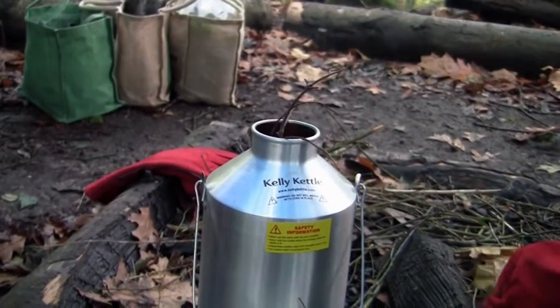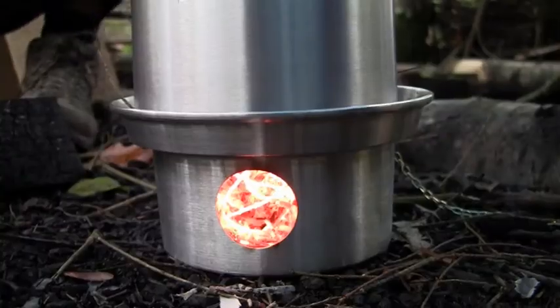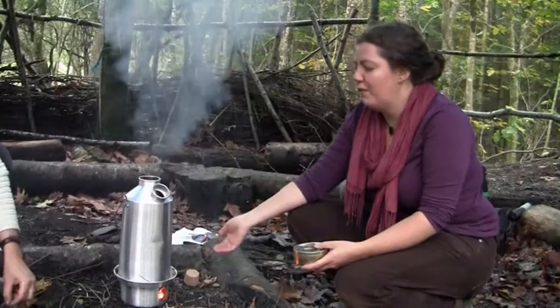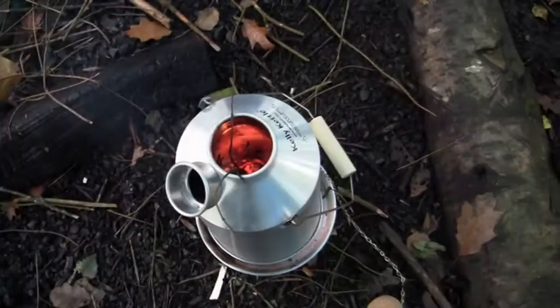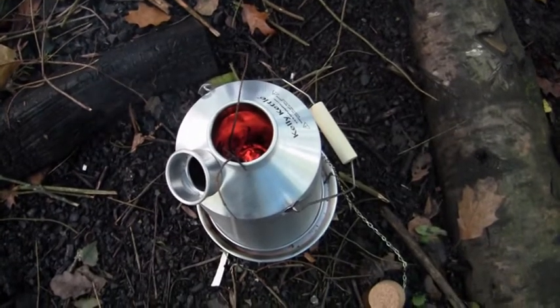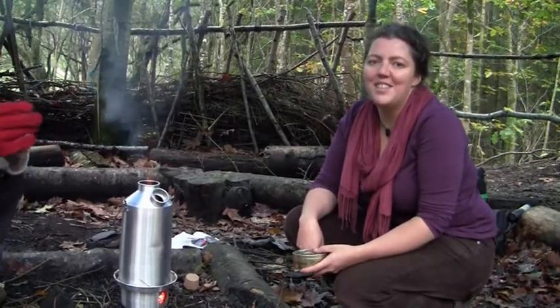Maya's demonstrating how to feed the fire. Twigs go in the top, the fire's at the bottom. This is a cylinder, so the flame goes right through the centre, and water gets evenly boiled down the edge. And if you listen — does it feel hot? It's already starting to bubble, so tea's on its way.